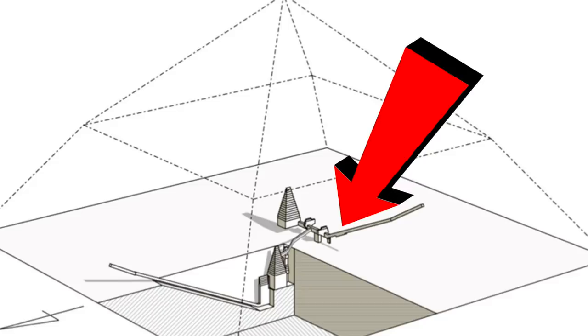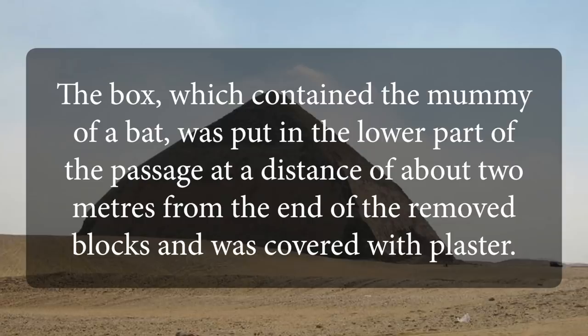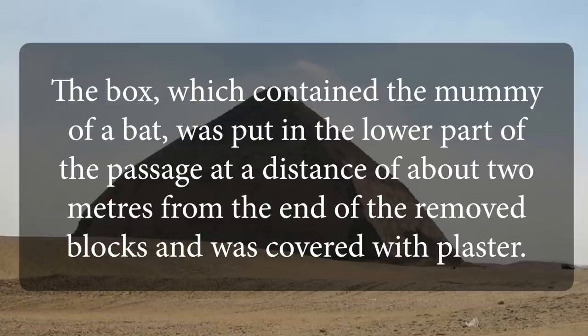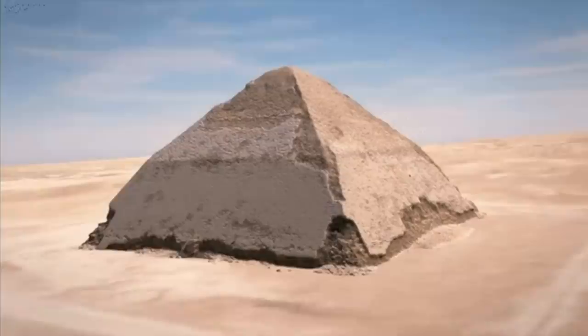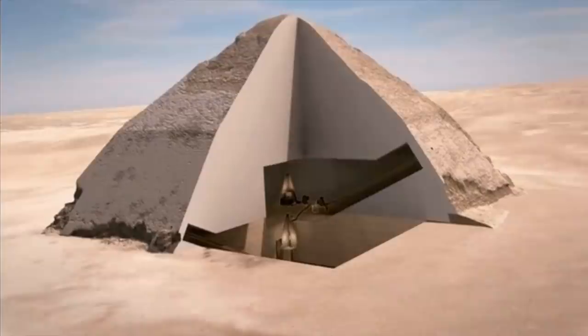The remains were found in the sloping western corridor of the pyramid, and the historian Thakri describes it by saying: the box which contained the mummy of a bat was put in the lower part of the passage at a distance of about 2 metres from the end of the removed blocks and was covered with plaster. The box was discovered in 1947 by Egyptologist Abd Esalam Hussain and it was the subject of an article the following year by Dr A. Batwari, titled A Small Mummy from the Pyramid of Dashur.